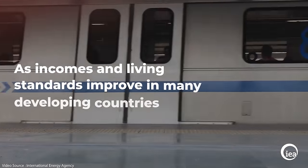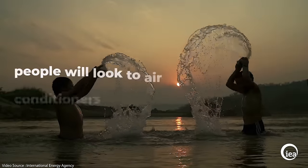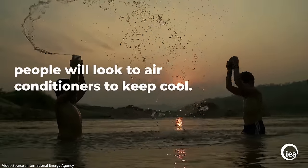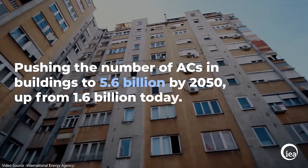That's changing fast though, and by 2050 the IEA projects that around two thirds of all homes in the world will have an air conditioning system installed — half of which will be in China, India and Indonesia. Current air conditioning technology is incredibly energy hungry, and if it's powered by electricity generated by coal or gas power plants then the rapid increase in the number of units will inevitably result in a similar increase in greenhouse gas emissions.